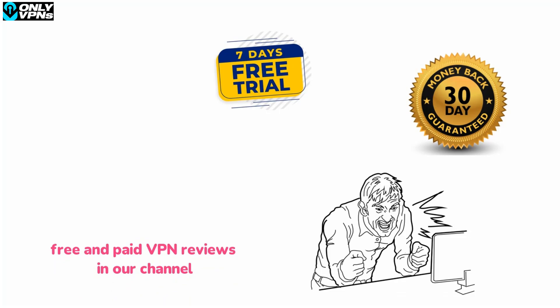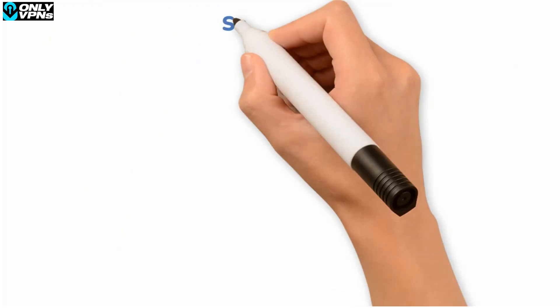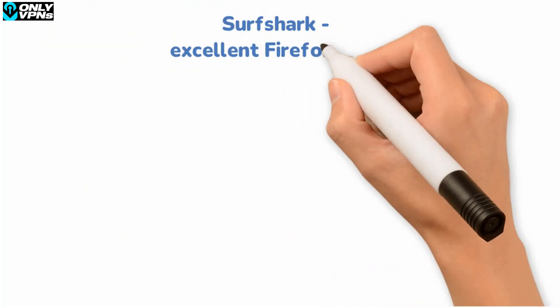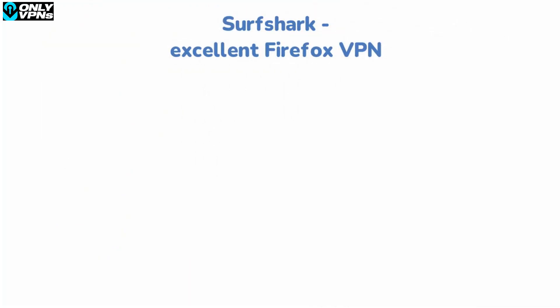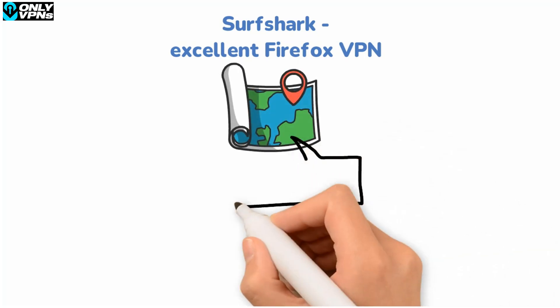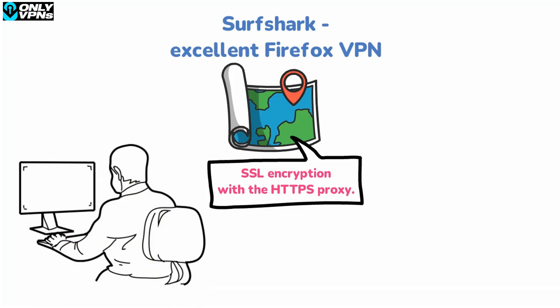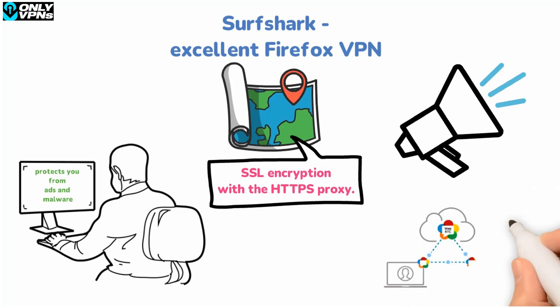Surfshark also has an excellent Firefox VPN add-on. Like NordVPN, you get access to a lot of servers in 65 countries from the Firefox extension. When it comes to security, Surfshark uses SSL encryption with an HTTPS proxy — a common solution. Surfshark also offers a number of privacy features: the Clean Web feature protects you from ads and malware, the Alert feature notifies you whenever your data gets leaked in a data breach, and there's also a WebRTC blocker to prevent IP leaks.